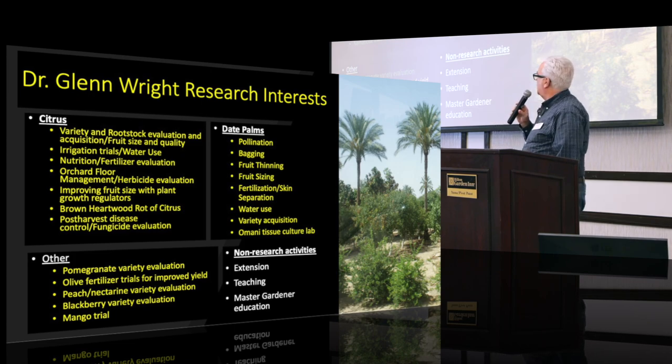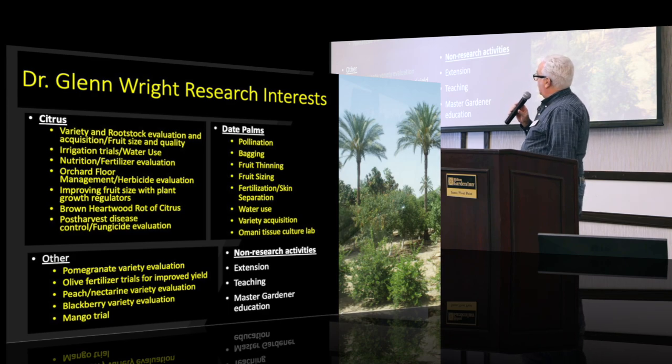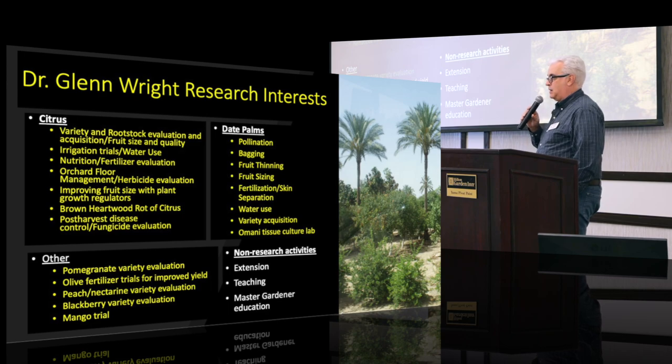I've done quite a bit of varietal and rootstock evaluation and acquisition over the years. One thing I would say is you don't want to stop looking for ideas just in the region — you want to get ideas from the rest of the United States or the world. Some of the new lemon varieties we're planting now in the desert are from Spain. I just got back from Turkey, and they've got a good lemon variety there that we're going to bring in — it has a smooth peel and can be seedless.